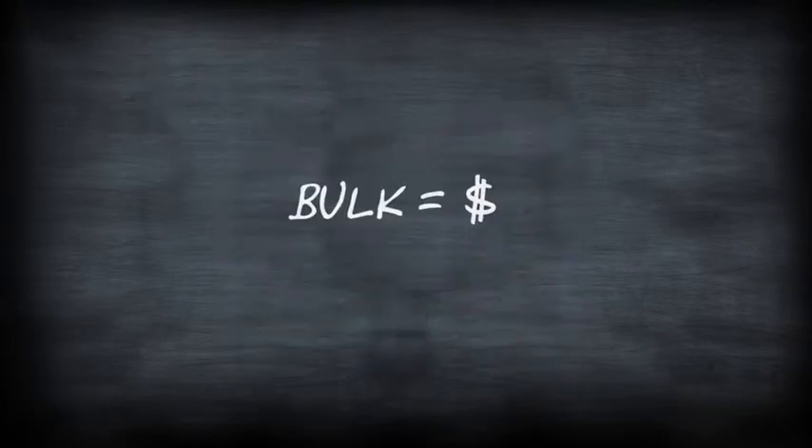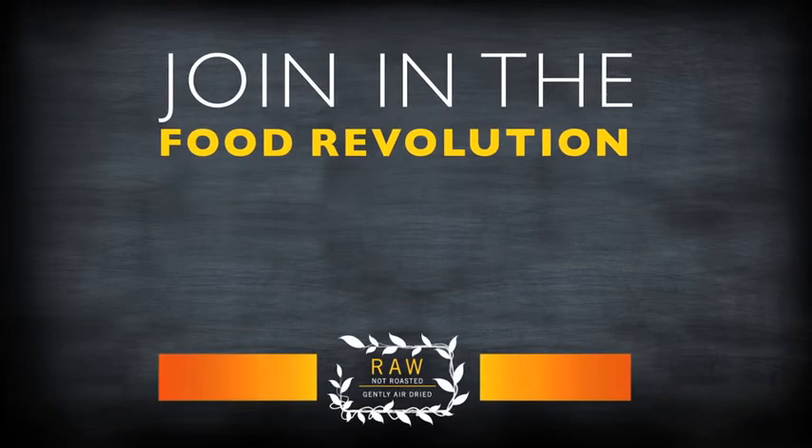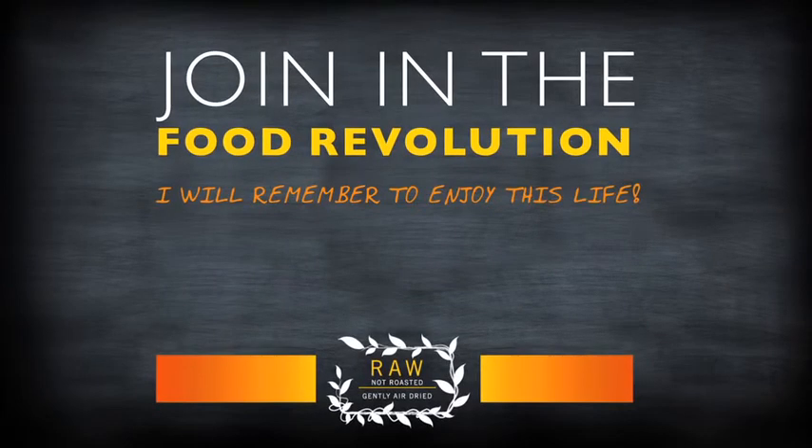Offering sprouted raw foods in bulk is an exciting way to boost bulk sales and be on the cutting edge of something very special. Join us in the food revolution and remember to nourish, refresh, smile and enjoy this life.